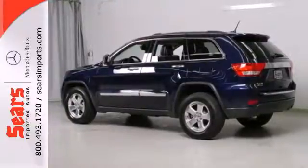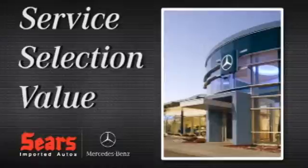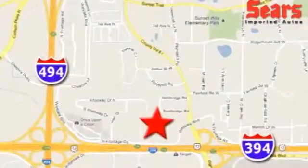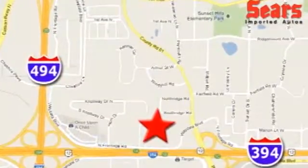Live it up in this Jeep. Make it yours today. Service, selection, value. That's Sears Imported Autos. We're conveniently located at 13500 Wyzetta Blvd in Minnetonka, Minnesota.